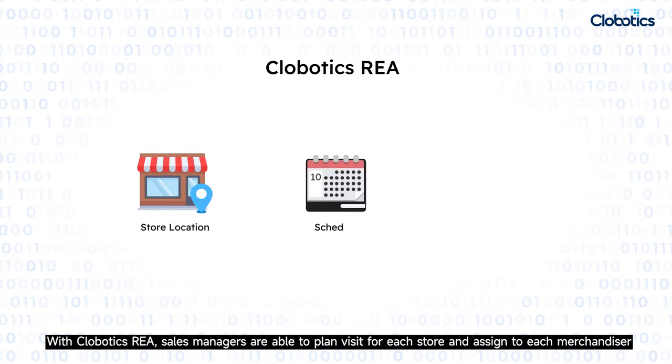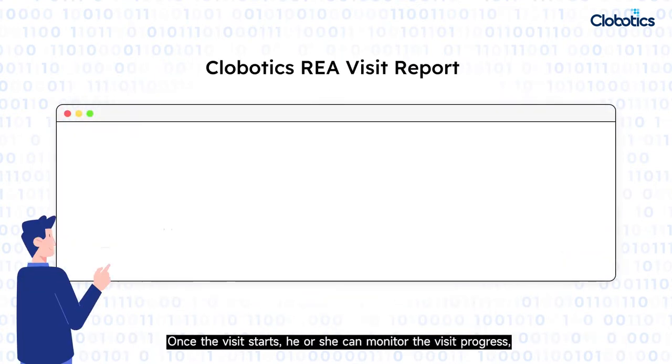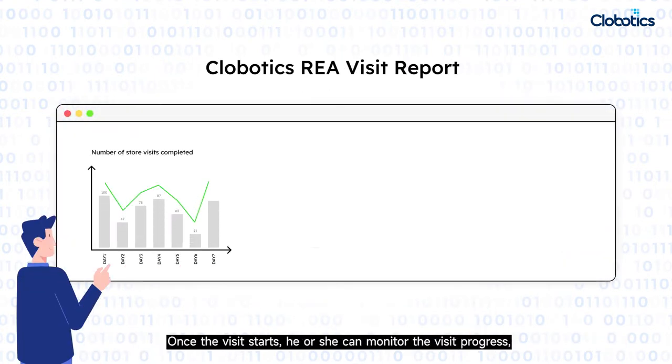With Clobotics REA, sales managers are able to plan visits for each store and assign tasks to each merchandiser. Once the visit starts, he or she can monitor the visit progress.